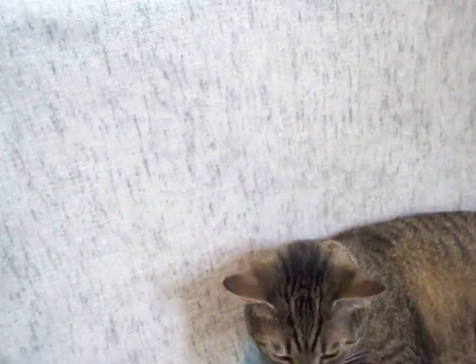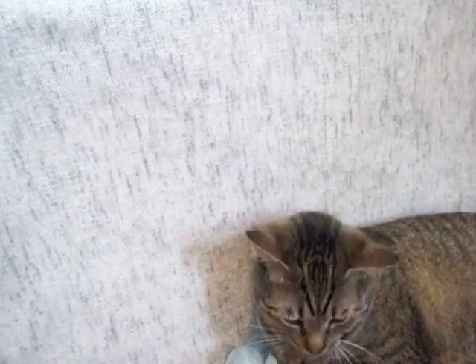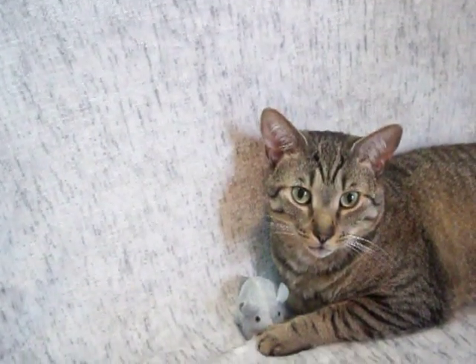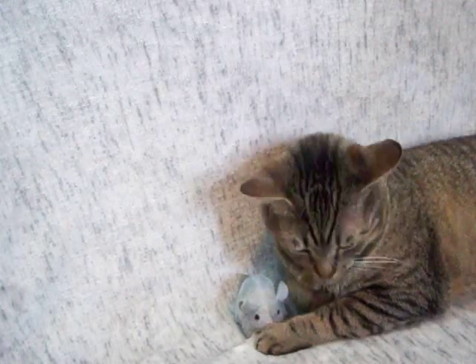My mouse. You want to play with the mouse toy? There you go. Okay, there he is. So it takes care of that.